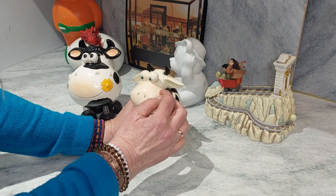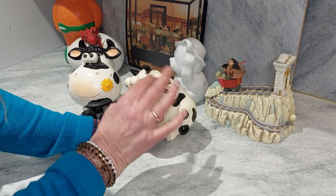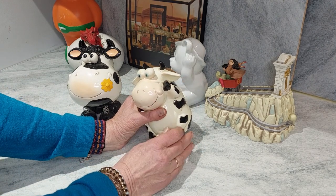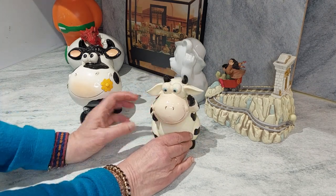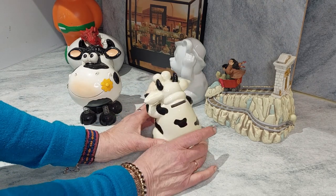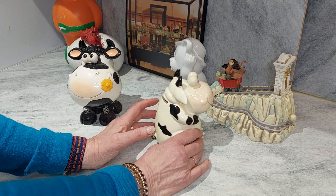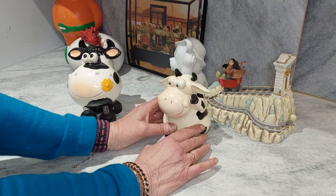But if you follow it round you can see that it goes all the way around — it's actually part of the texture they've given her. She's got a lovely tail as well. There's her slot — black and white, just like the other one.